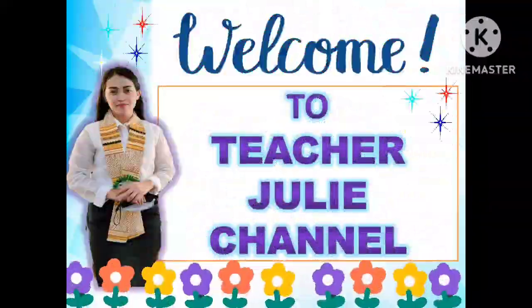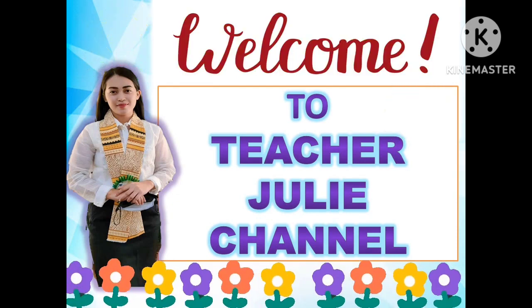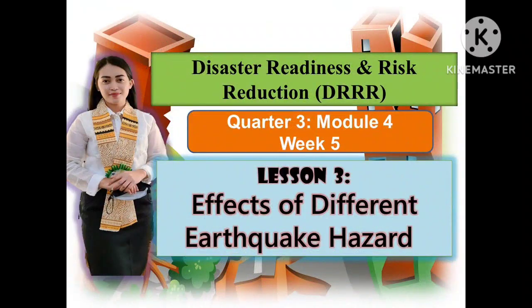Hello, everyone. Welcome to Teacher Julie Channel. Good day, everyone. We have our new topic in Disaster Readiness and Risk Reduction, which is all about the effects of different earthquake hazards. This will be a topic for Quarter 3, Module Number 4.